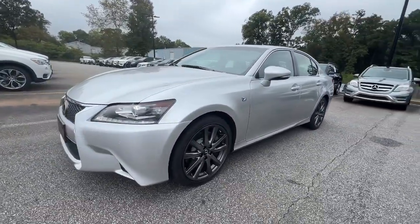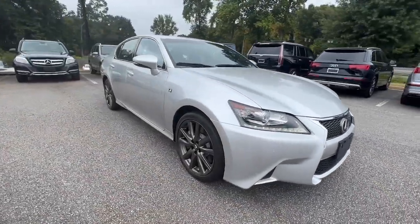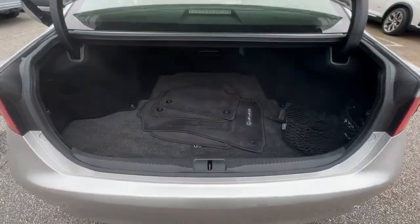From its luxurious comfort and advanced safety tech to its subtle good taste, powerful performance, and generous cargo capacity, this premium midsize sedan makes each journey its own reward.